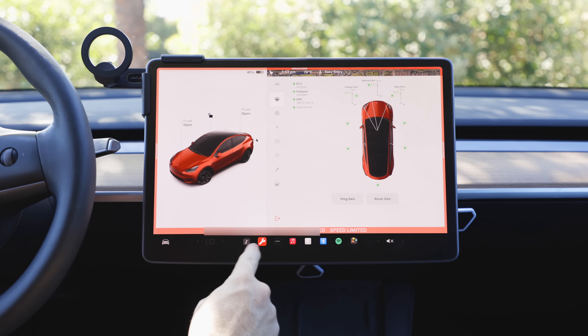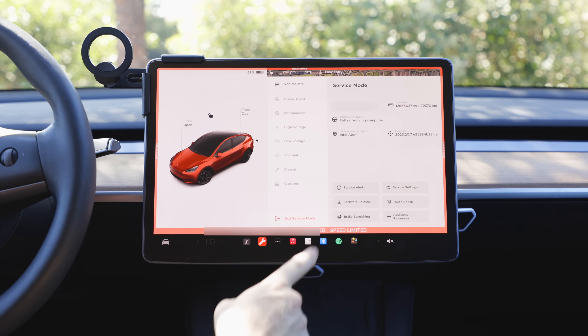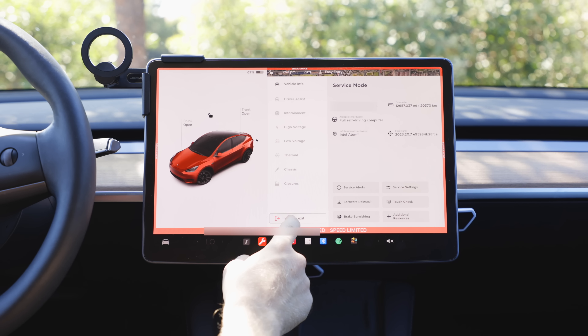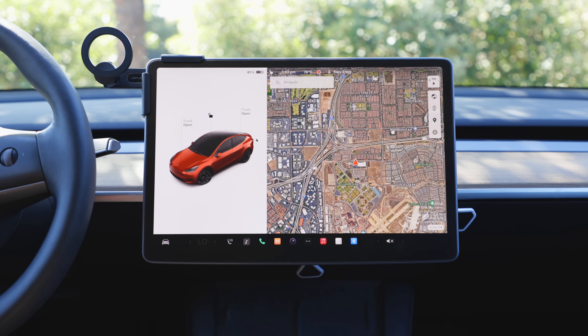You can see the custom icon that lets you know you're in service mode. When you're done, go back and you'll have the option to Exit Service Mode. Tap on it and it'll make you hold to exit. Some things will be disabled when you're in service mode, so only do it in park — you're going to lose climate control. But if you're looking for the most advanced hidden menu you can access in your Tesla, that's it.